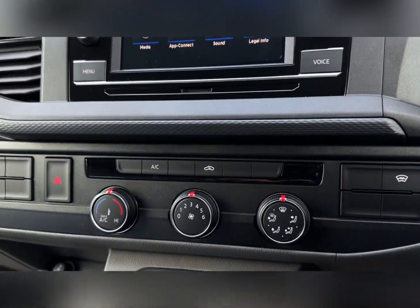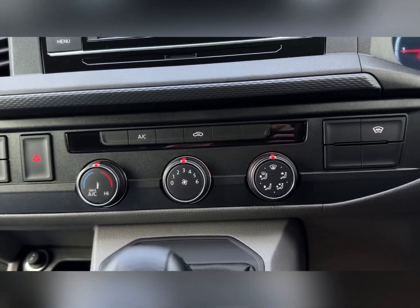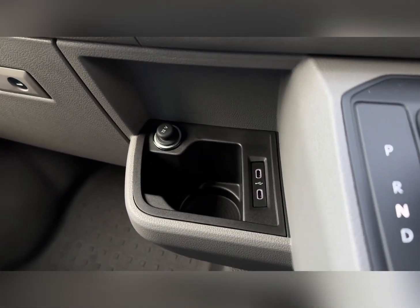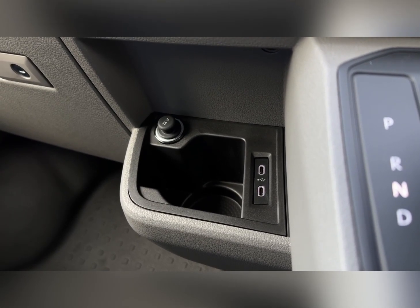Moving down from here, you've got the climate controls which are super simple and easy to use, with a heated windscreen on the right. In the centre you'll find the DSG or automatic gear stick. You've also got a 12-volt socket, a cup holder and two USB-C connection and charging ports.